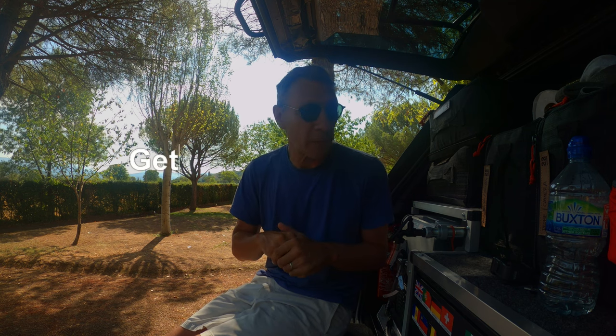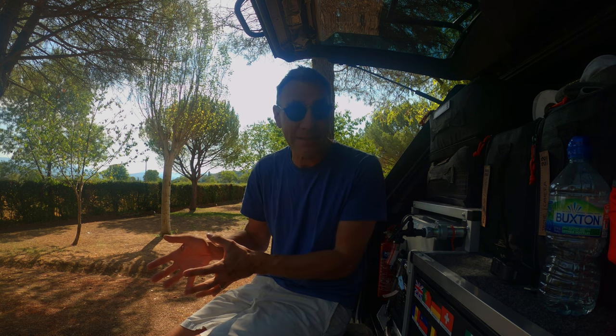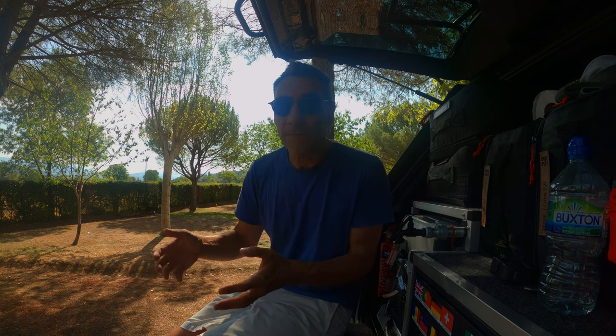I wanted to walk through a number of things I've got that have really transformed the way I do this form of travel. The first one I firmly believe in is this: whether you're in a rooftop tent, a ground tent, a swag, or on a stretcher, you need a good night's sleep. Mattresses are the most important part, in my opinion, of a camping setup.